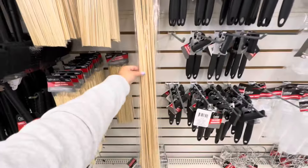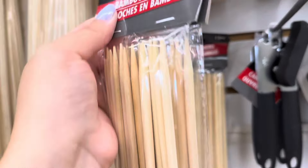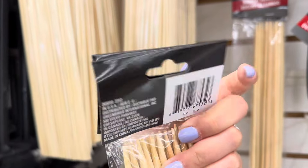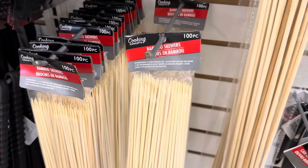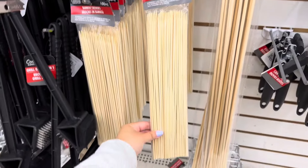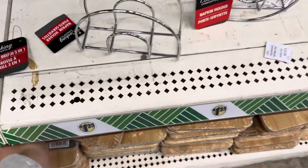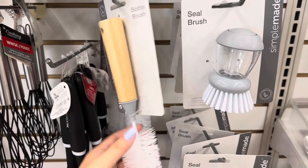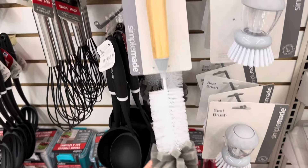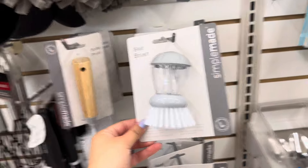Check out these humongous bamboo skewers — they come in a 12 pack. They also have a mini version that comes in a 100 pack, which is definitely a steal. Check out these bamboo cutting boards — they look so elegant. I also found a bottle brush with a spongy material on the tip, and they still have the seal brushes too.